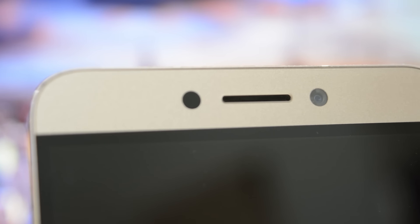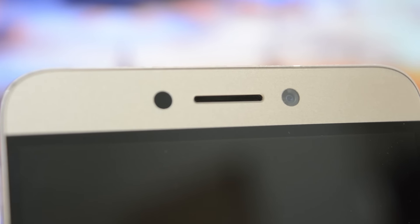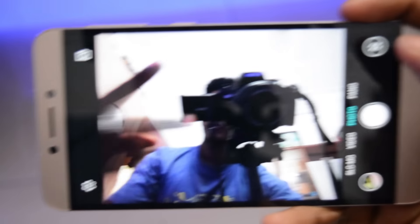The front-facing camera is good, and selfies taken are decently sharp and perfectly exposed, making it eligible for quality Instagram pics.